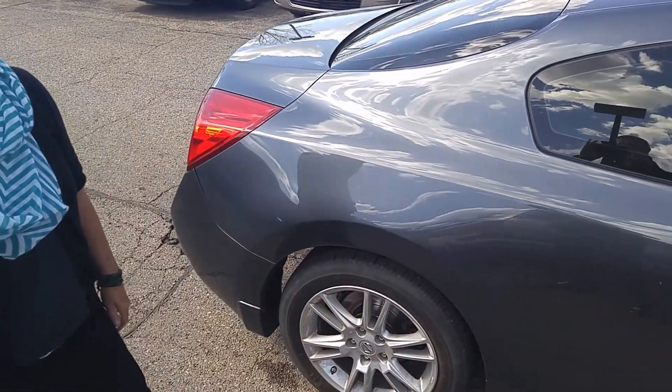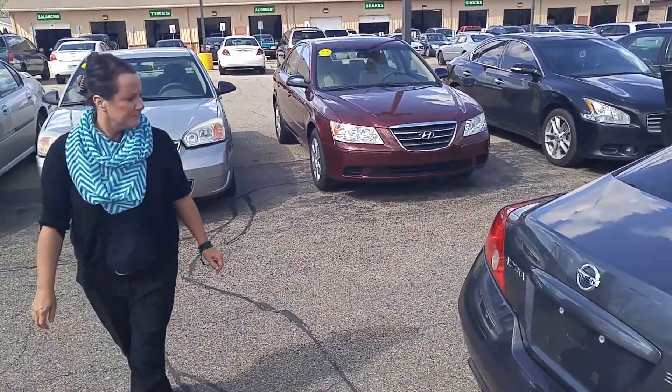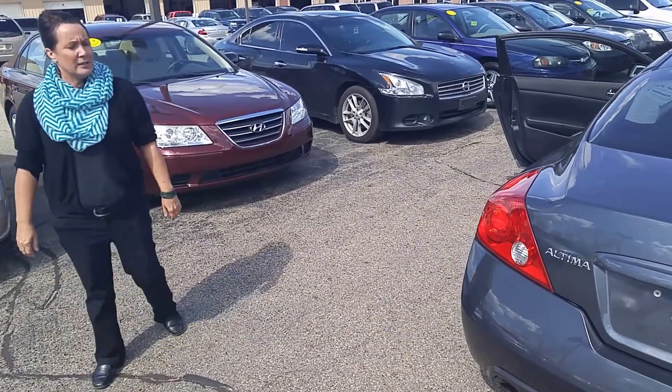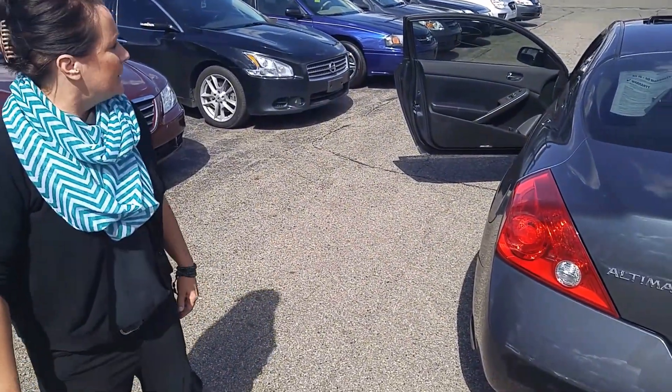It is a two door. Come around to the back. I love the body style on this thing. It's very fun to drive.